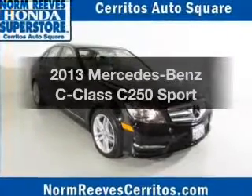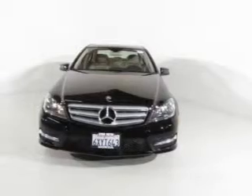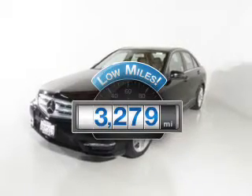Get noticed in this 2013 Mercedes-Benz C-Class. If you're looking for an automobile with great attributes, look no further. A low odometer reading makes this vehicle a great value at this price.